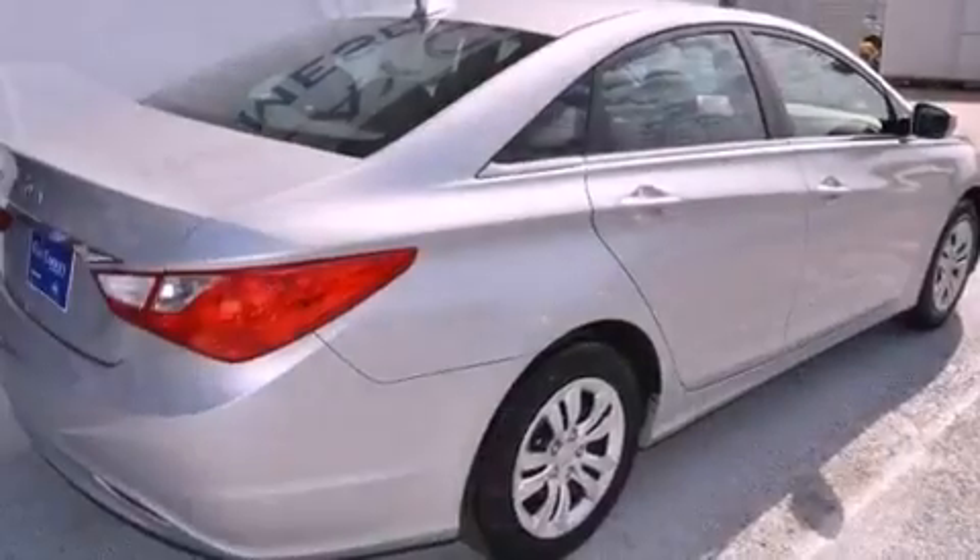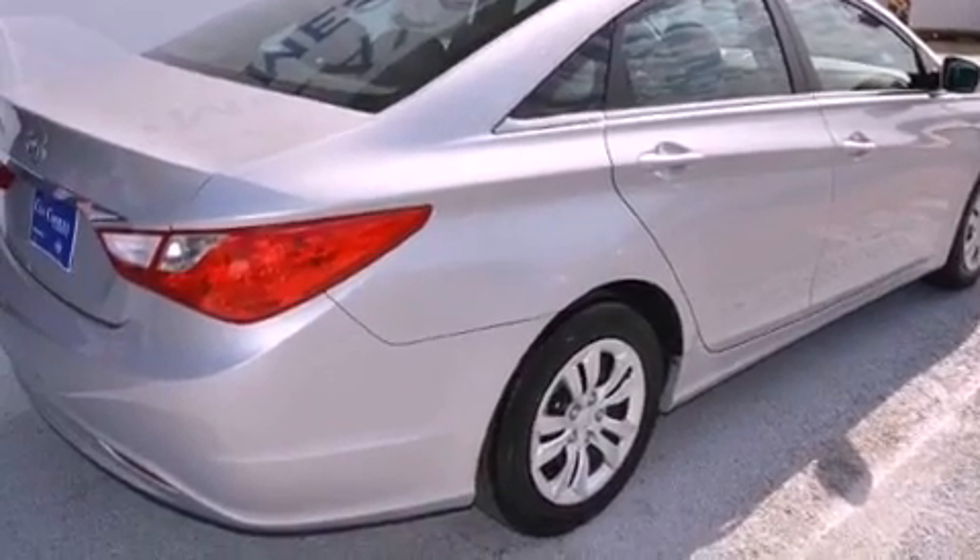With an EPA estimated rating of 35 miles per gallon on the highway, this vehicle is clearly a fuel efficient choice.